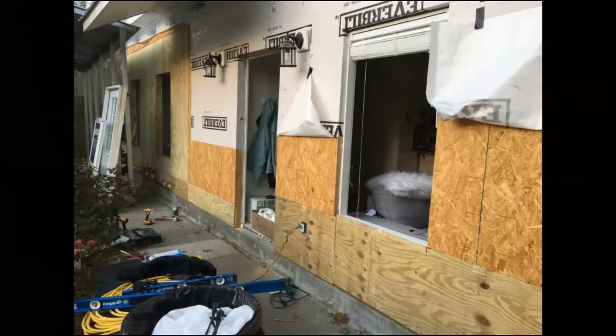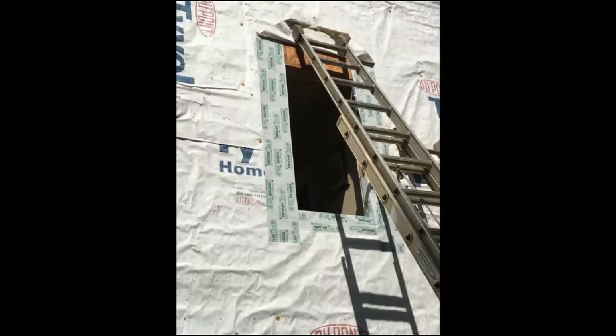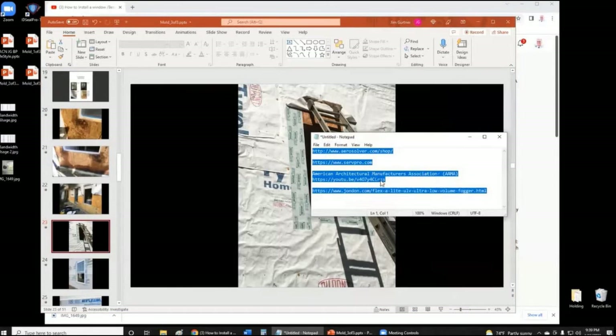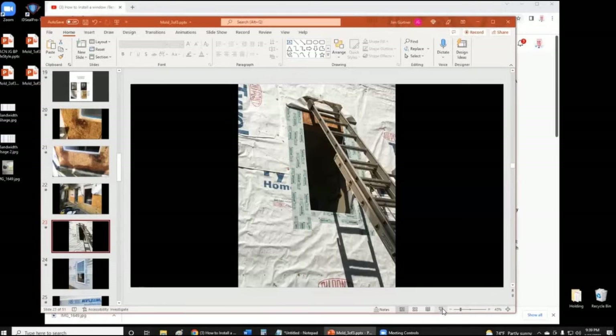My son is a hardwood floor installation professional with his own business, and fortunately he's very good with carpentry. He was able to cut out the contaminated OSB and install pressure-treated plywood to prevent the problem from recurring. One very important thing is the installation of flashing around the windows. There are only two types of windows: windows that leak and windows that are going to leak, because even a fine hairline crack from expansion and contraction can start letting water in.